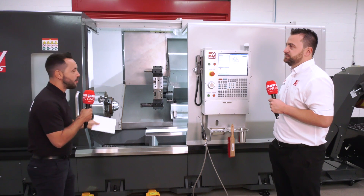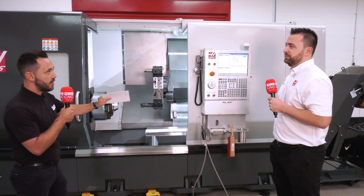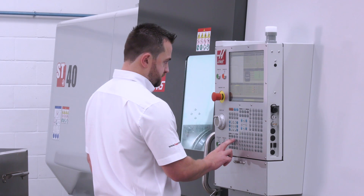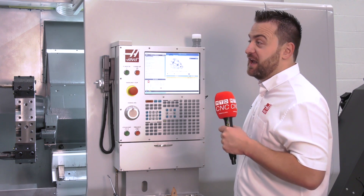With the mechanical advancements in machine tools now being rather limited, a lot of the major advancements and efficiency gains are coming through the software. How big of a USP is the Haas controller to your clients? It's a huge advantage — the Haas control system is ours, it's not a third-party system, and we're seeing huge efficiency gains for our clients.